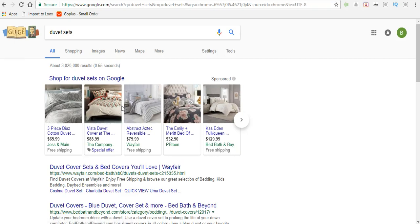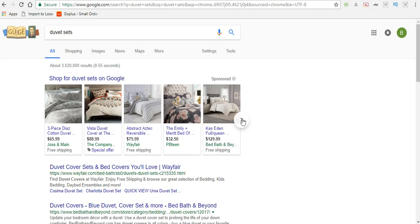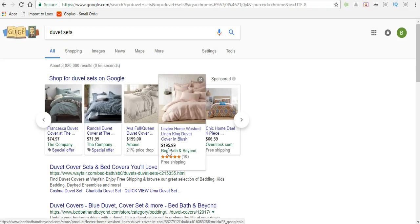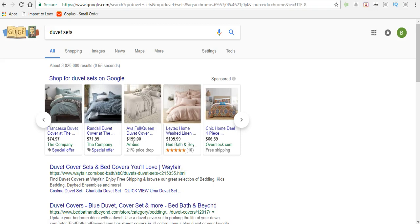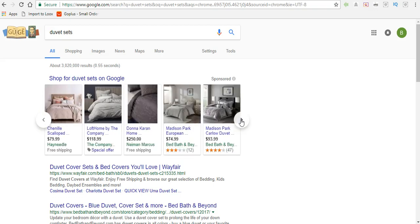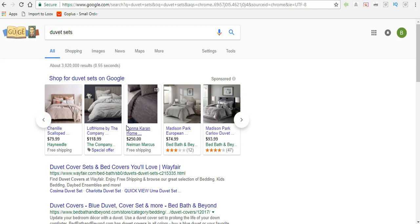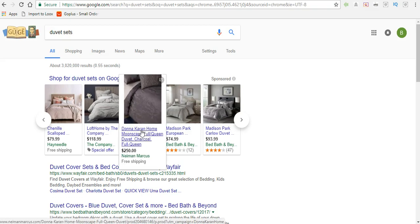We'll go to the Google Shopping area and we can see that Bed Bath & Beyond is selling a bedding set for $129.99. They also have one for $195 and one for $159. I'm sure these are full sets that include the pillowcase, fitted sheet, and comforter. We can definitely find something similar on AliExpress — and look at Neiman Marcus here selling a set for $250.